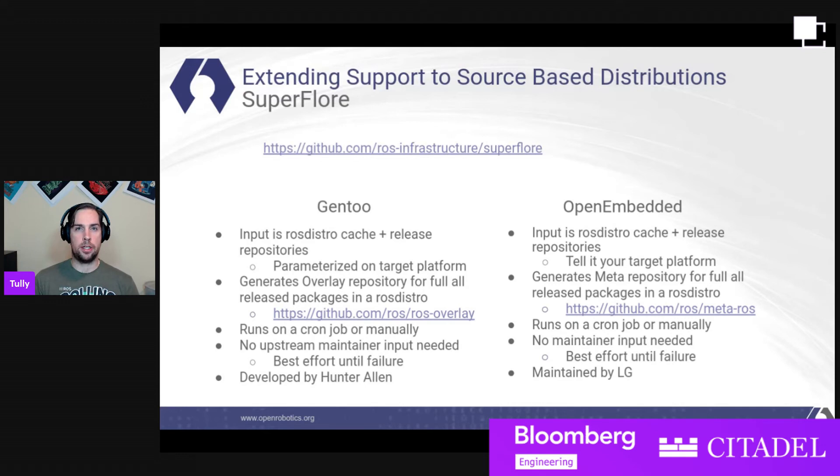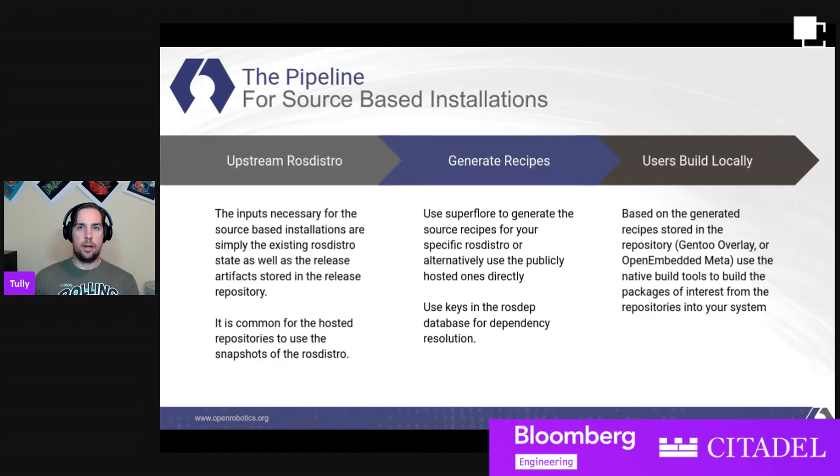This was also picked up by LG and extended to work on OpenEmbedded, so there's a meta-ROS layer that's fully generated from the ROS distro. The common practice is to do this on snapshots — when we do a sync to public for the Debian packages, the OpenEmbedded team will pick up that snapshot of the ROS distro and generate the meta for that one and tag it similarly.